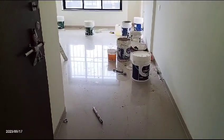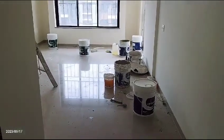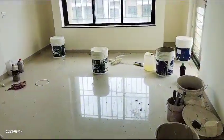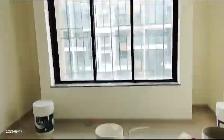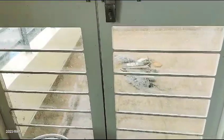Brand new 2BHK flat for sale in Baner. Spacious hall with attached balcony and hall facing balcony.